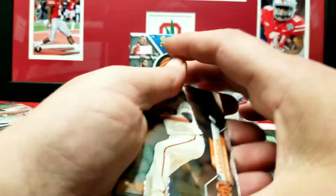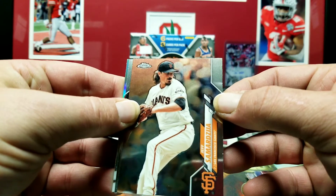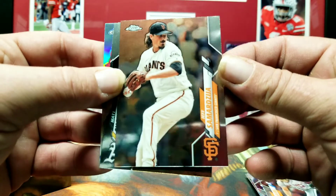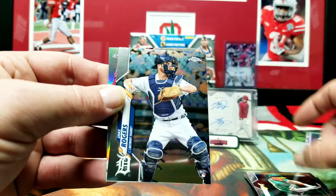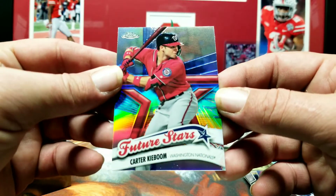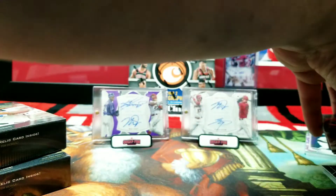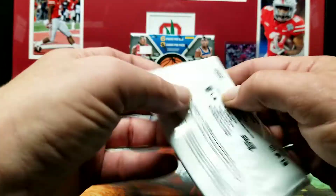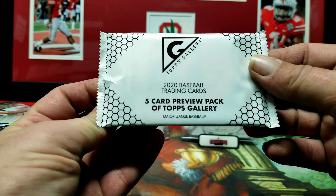And the last pack: Jeff S, Matt Chapman, Jake Rogers, Carter Kieboom and Carter Kieboom Future Stars. Alright, that wraps up our little hanger box of 2020 Chrome. We got our preview pack of 2020 Topps Gallery.